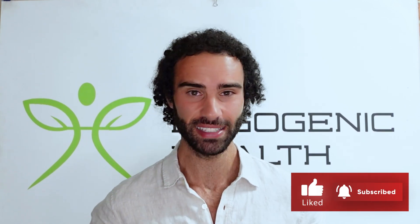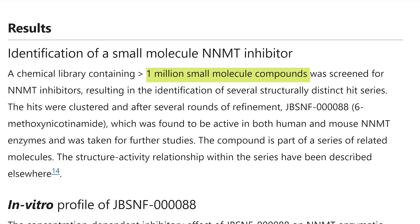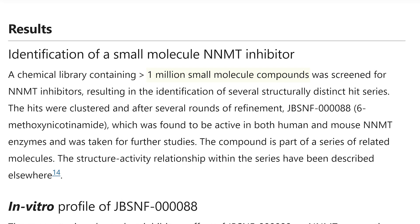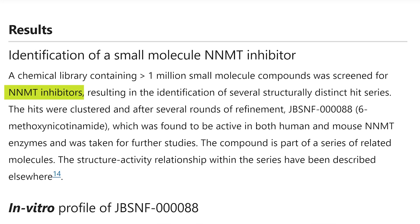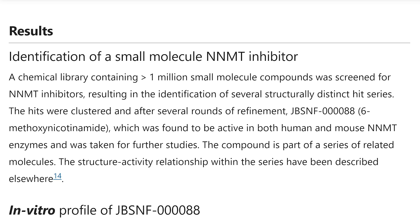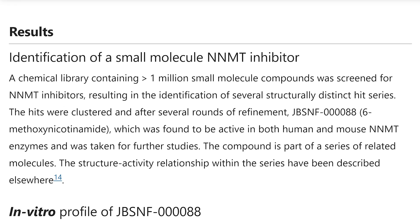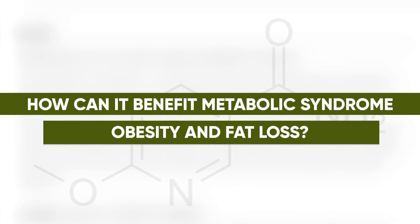When researchers were examining over one million small molecule compounds to assess their ability to inhibit a particular enzyme known as NNMT, JBSNF — the molecule I'm talking about in this video — was found to inhibit this enzyme very similarly to 5-amino-1MQ. I'll get into what this enzyme does and how it can benefit metabolic syndrome, obesity, and fat loss.